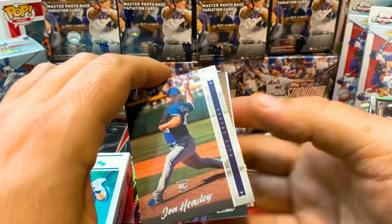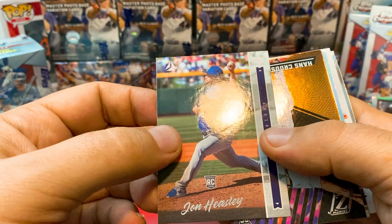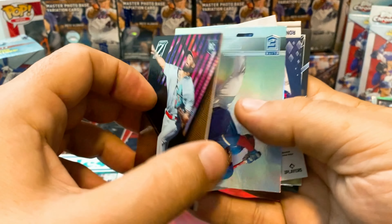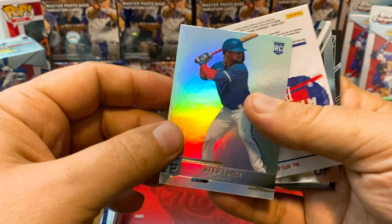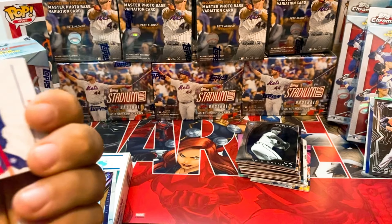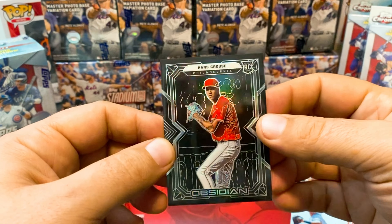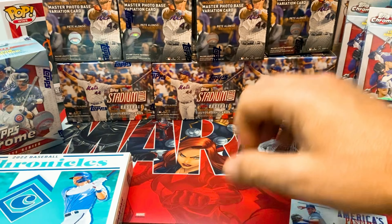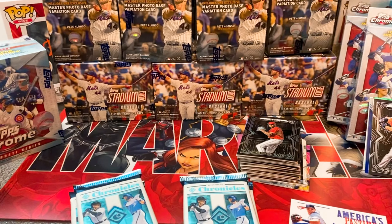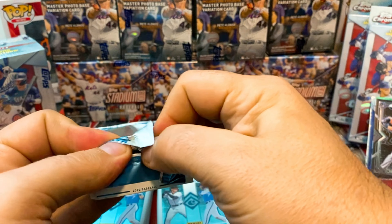This is our final pack — it had the relic, the memorabilia card. John Heasley, Luminance. Hans Crouse, not numbered. Alejo Lopez on the Donruss Elite again. And we have an Austin Riley — this is our memorabilia card, America's Pastime. Unfortunately not autographed. We also got an Acuña Jr. and a regular Obsidian of Hans Crouse. First box was okay, nothing crazy. Let's hope the second box is better.